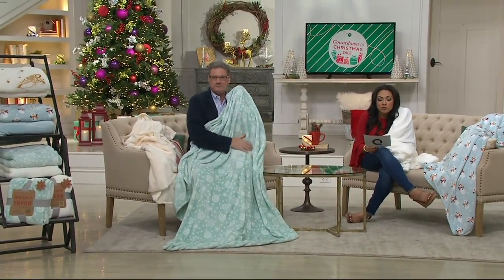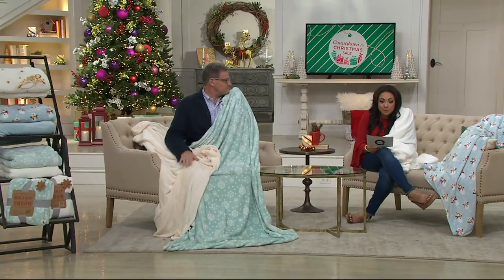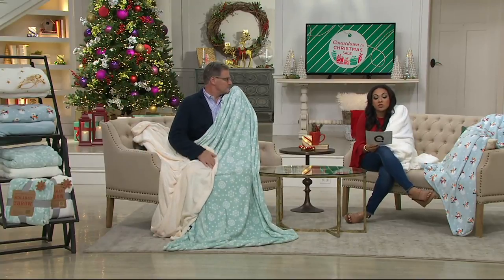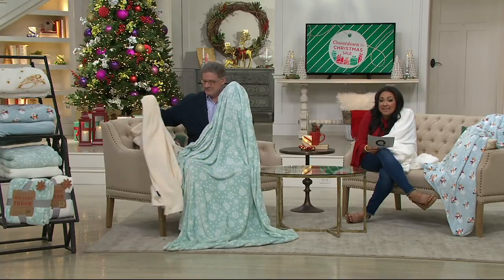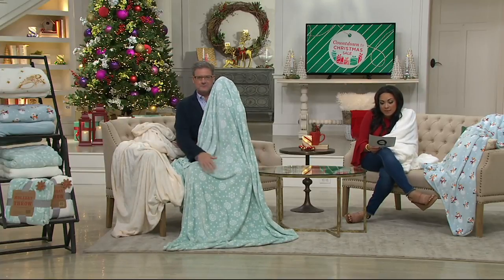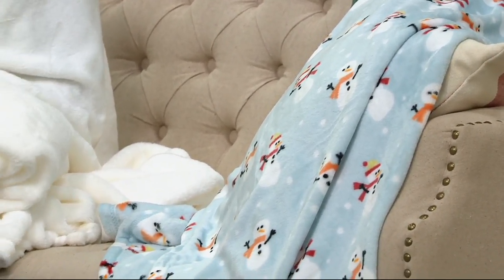They're beautiful. They're customer top rated. Over 255,000 of these sets have been sold since their debut. 35% off the QVC price — $19.86, available on four easy payments of $4.97, and we have a bunch of beautiful options for you.